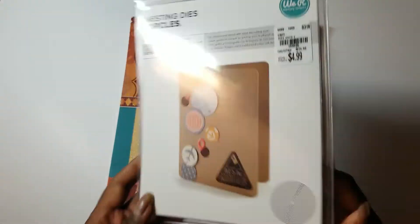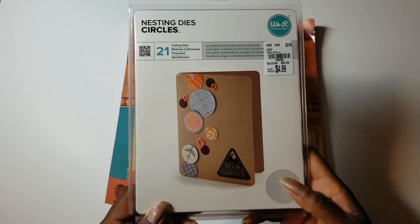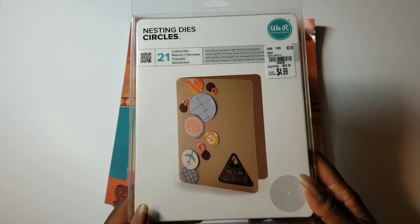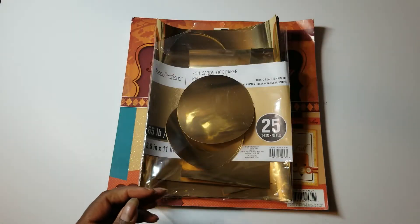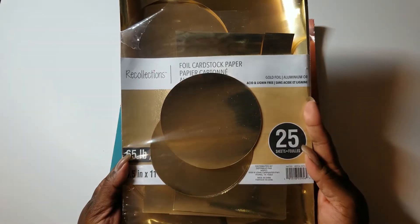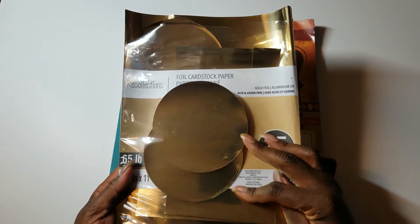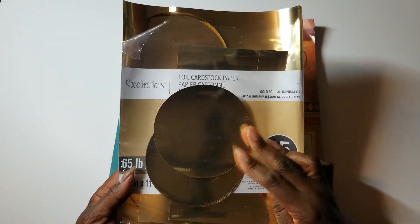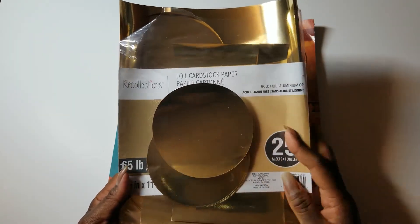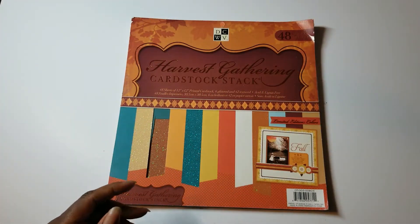This one came from Tuesday Morning and has March of '18 on it. It's all these circle nesting dies, and I think I might have used it once when I first got it, but I pulled that out to use. I also used this Recollection cardstock, and I actually had all these circles already cut in here — a whole stack — not sure why. But I used a couple of those already-cut circles.